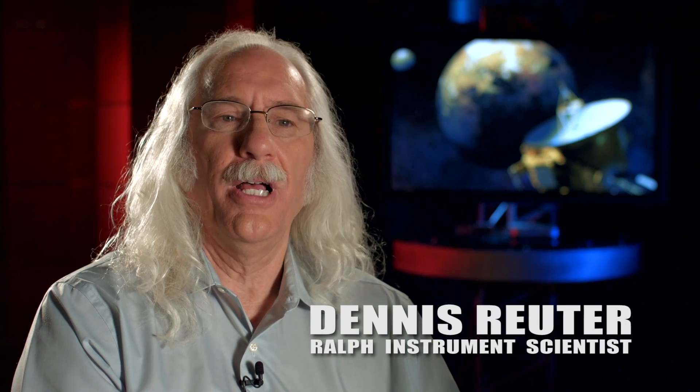My name is Dennis Reuter and I'm the instrument scientist for the RALF instrument on New Horizons.